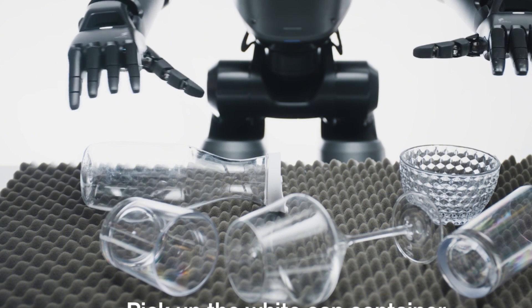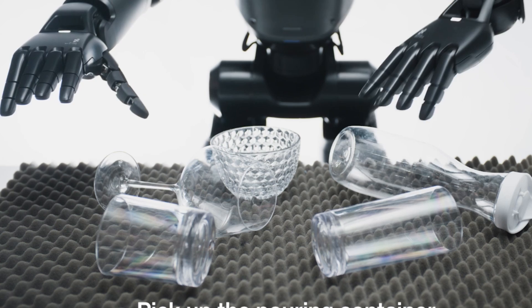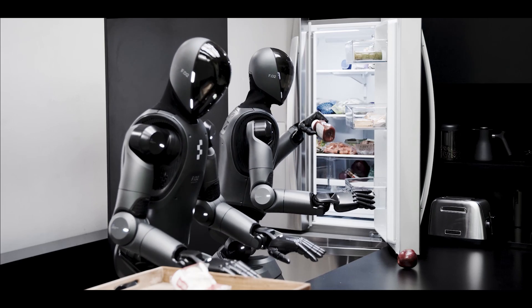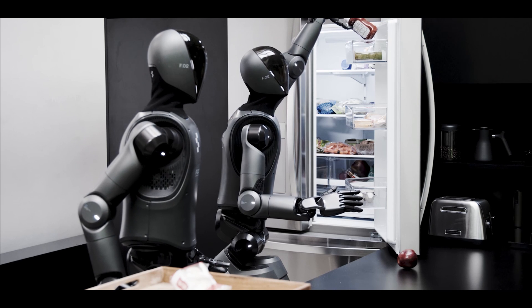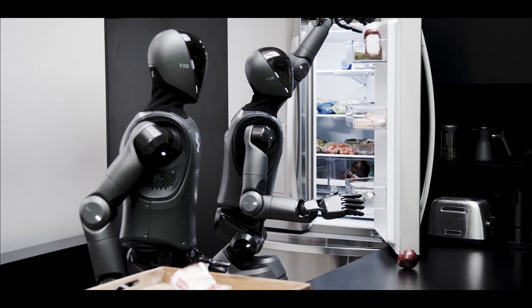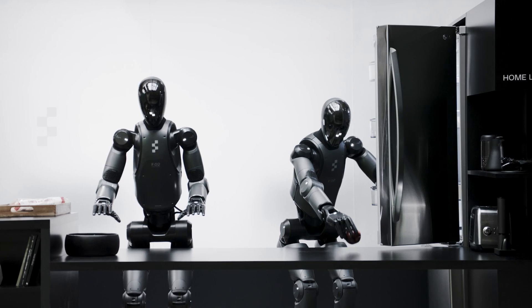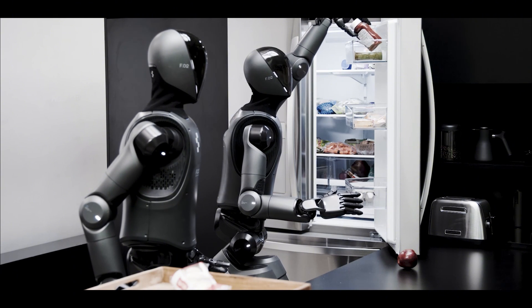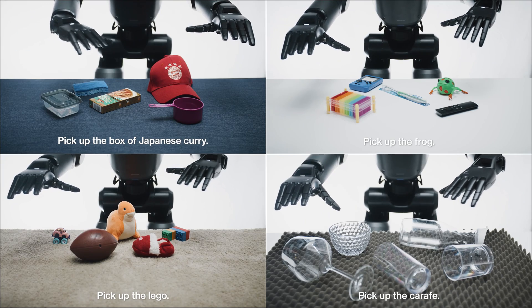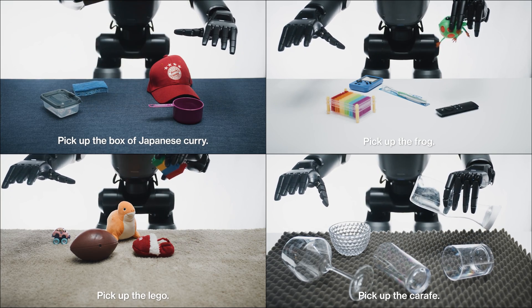Helix's ability to control a 35-degree-of-freedom humanoid upper body in real-time is a technical marvel. It coordinates everything from finger movements to head gaze and torso posture, all while maintaining stability and precision. This level of control is critical for tasks that require fine motor skills, like grasping fragile objects or adjusting posture to reach into tight spaces. Historically, achieving this level of coordination has been extremely challenging, but Helix makes it look effortless.